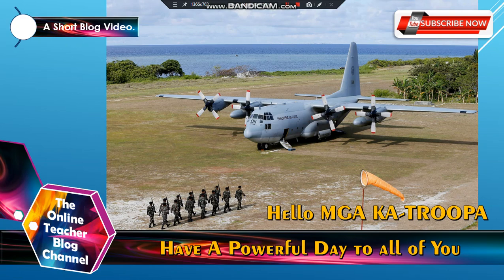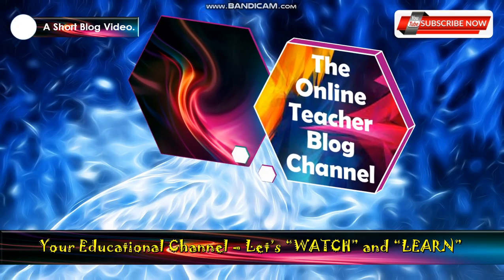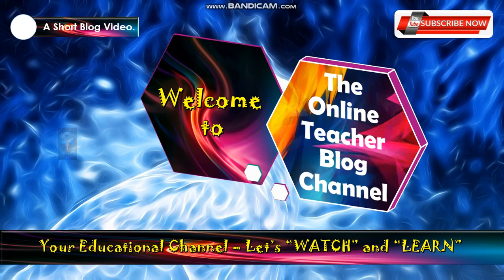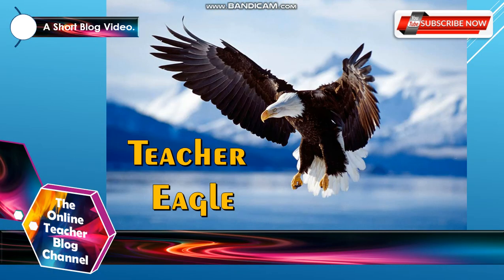Hello, mga katropa! Have a powerful day to all of you! Welcome to the Online Teacher Blog channel, your educational channel. Let's watch and learn. This is Teacher Eagle.